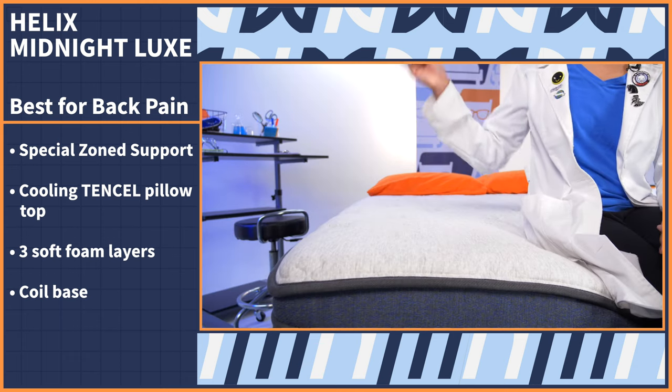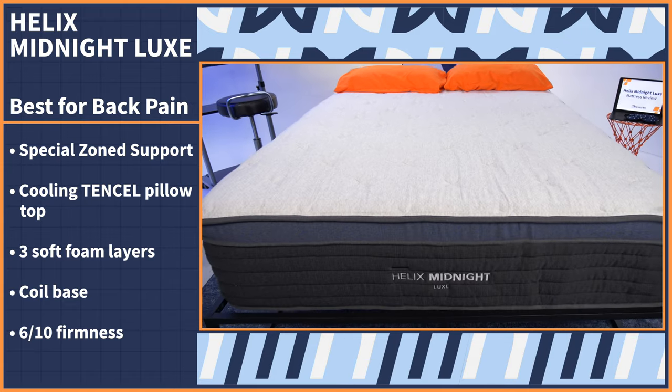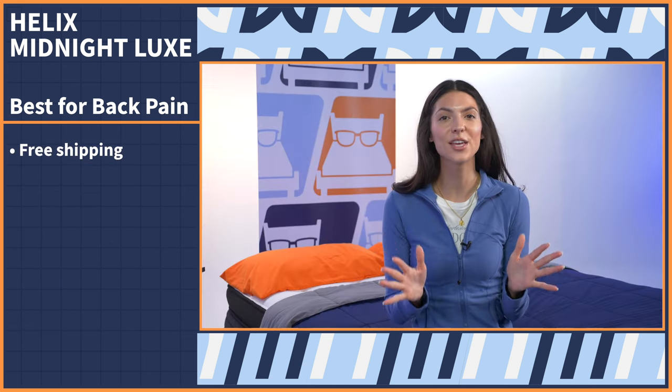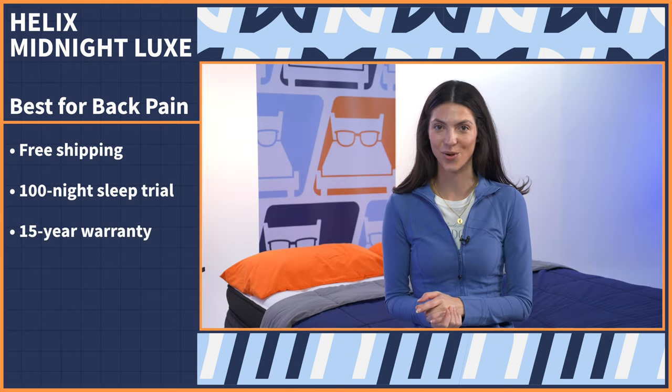Snuggle into the three soft foam layers and stay supported by the coil base. In our lab, we gave this bed a six out of ten on our firmness scale — just over halfway between super soft and extra firm for a perfectly balanced feel. It also comes with free shipping, a 100-night sleep trial, and a 15-year warranty.